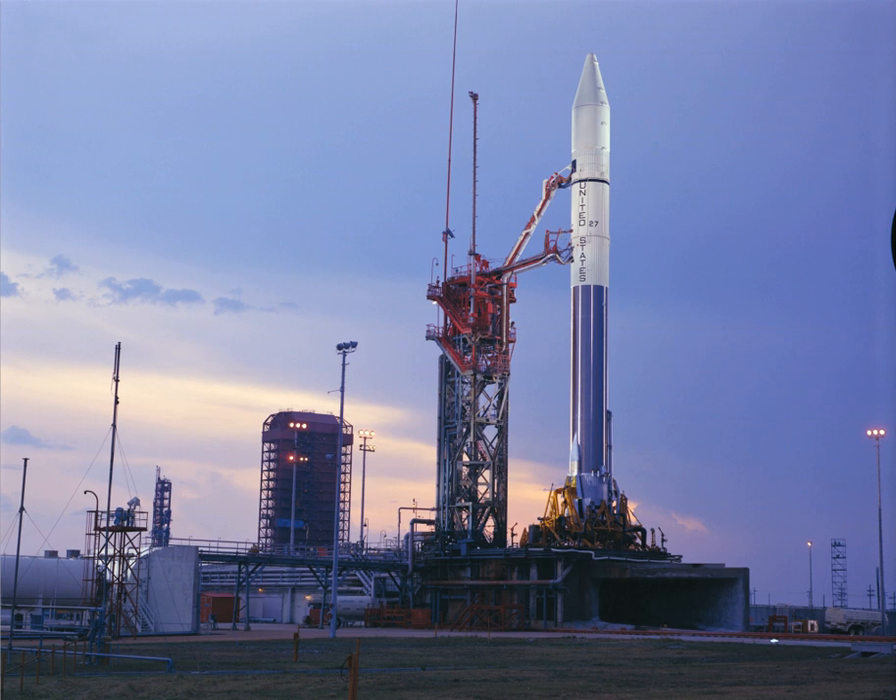Moon Express and Blue Origin shared LC-36, delineated into LC-36A and LC-36B respectively, until Moon Express announced its relocation to Launch Complexes 17 and 18 in 2016, allowing Blue Origin full use of the LC-36 facility. As of 2016, orbital launches are expected to begin from LC-36 no earlier than 2020.